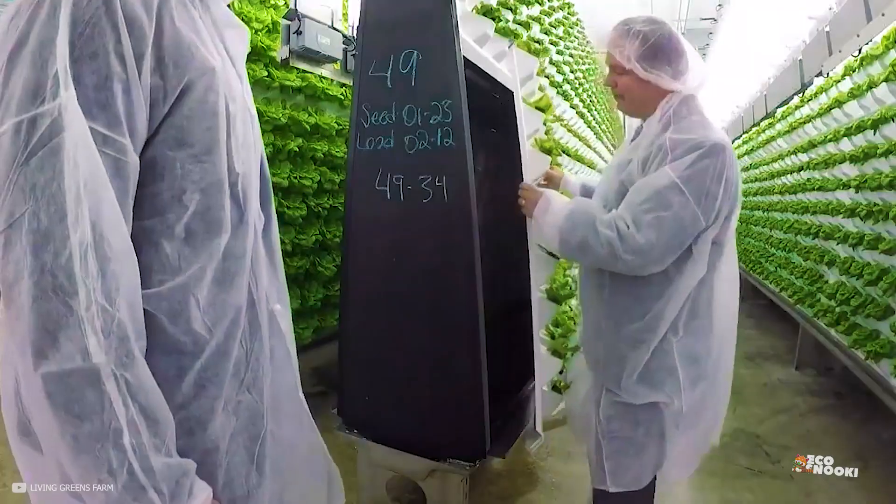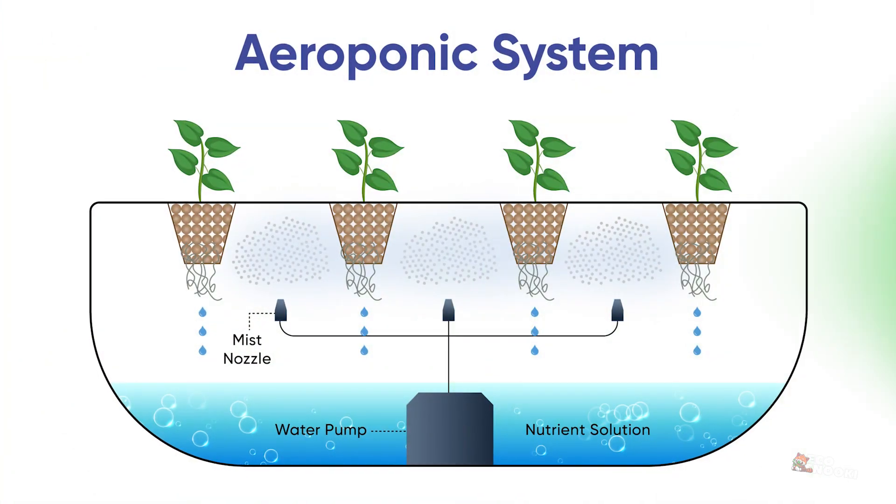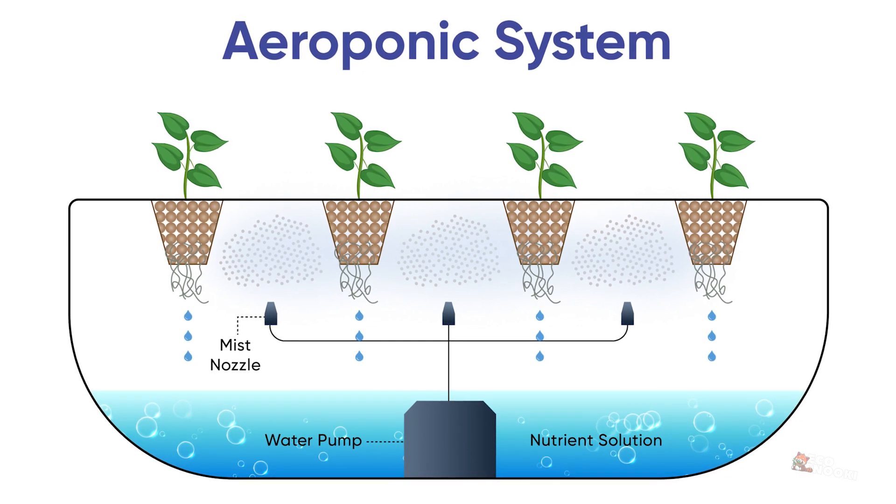Aeroponics is a method of growing plants in an air or mist environment without the use of soil. The roots of the plants are suspended in air and misted with a nutrient solution, allowing the plant to absorb the necessary nutrients for growth.